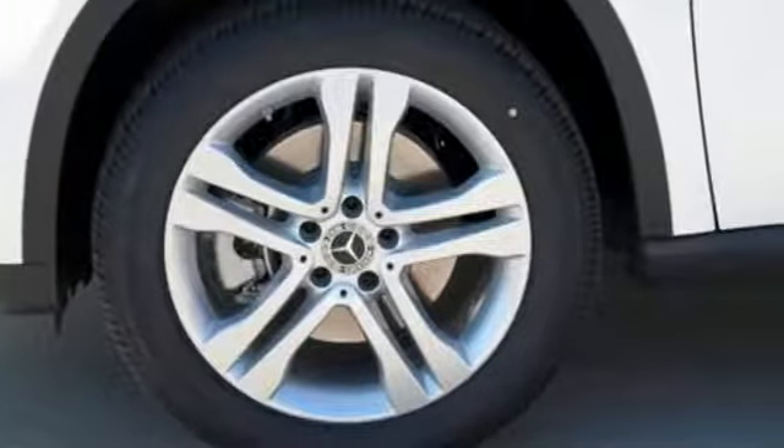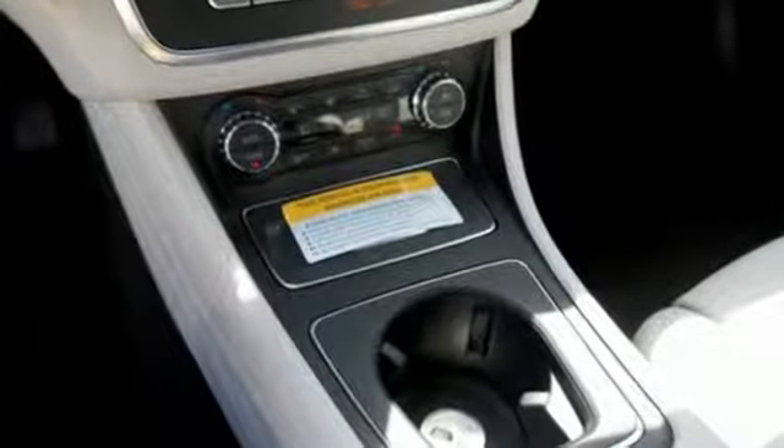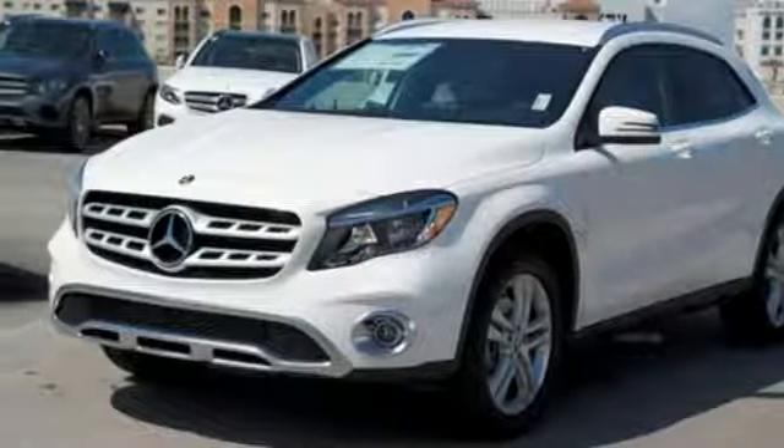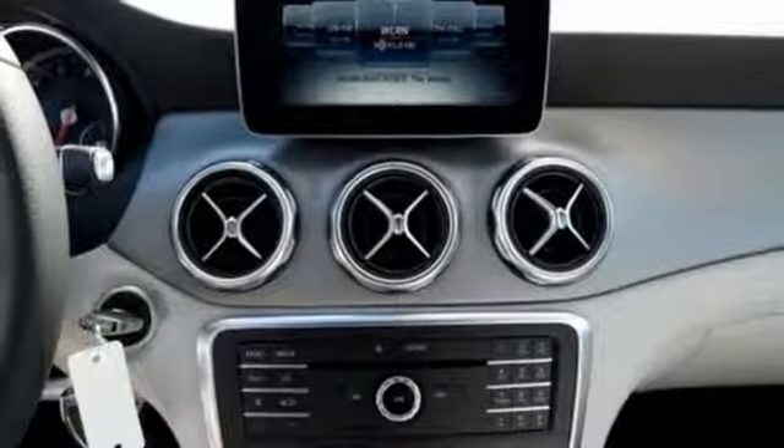There's a pleasing flow within the cabin, complemented by ambient interior lighting. Versatility presents itself in the form of fuel efficiency with eco start-stop and the convenience of a power liftgate and split-folding rear seats.